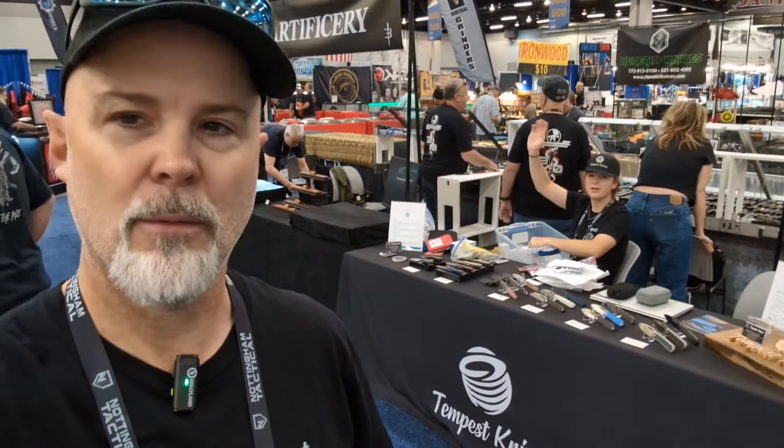Alright guys, today's video is going to be a little bit shorter. Welcome to the Knives Fast channel — like, comment, subscribe, hit that notification bell. This is the Tempest Knives booth right there. This is probably 30 minutes before Blade Show Day 3 opens up, and we're pretty much set up. Trevor's just doing some housekeeping back there. We're having a good time — it's Day 3, we're about ready to head back home.